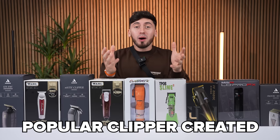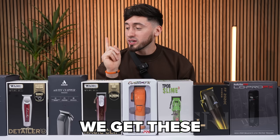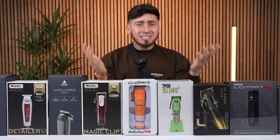This right here is every popular clipper created, and surprisingly you get these for a quarter of the price using this website everybody's talking about called Temu. I'm going to be comparing the real versus fake stuff from Temu, but the real question is how is the performance and how is the quality of every single fake one?